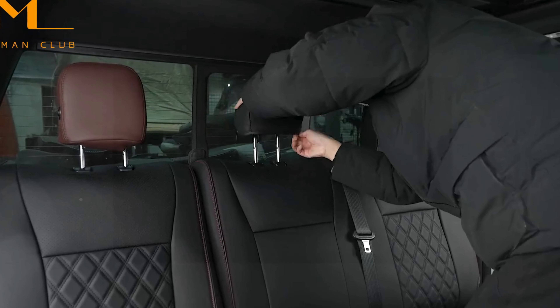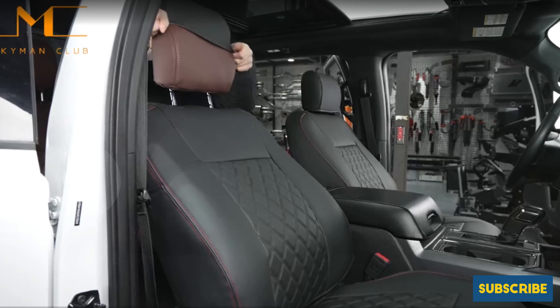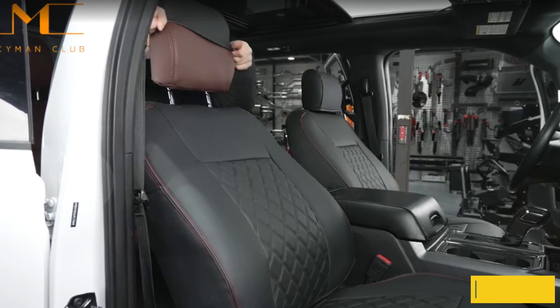This set stands out as one of the best options for seat covers for F-150, combining excellent coverage, premium materials, and easy installation for a superior automotive upgrade.